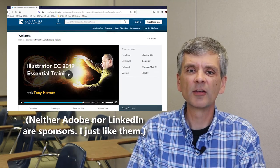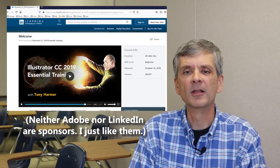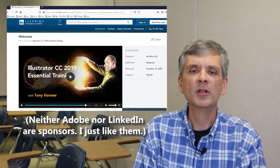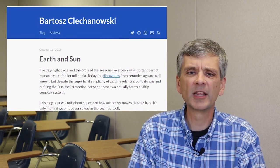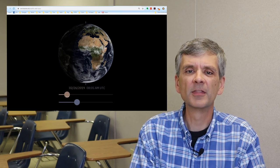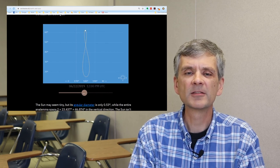So why have I been thinking about Las Vegas and maps? I've been thinking about combining these ideas into a new project involving Las Vegas, maps, and public transportation — but I'll tell you more about that when I get closer to making a video about it. I've been learning Illustrator through the LinkedIn Learning course 'Illustrator CC 2019 Essential Training' by Tony Harmer, which is really good. I get access through school, but you may find it at a library. Also, I really enjoy this article about the movement of the sun and earth — there's a link in the description. Thanks for watching, see you next time.